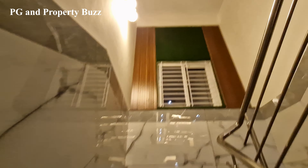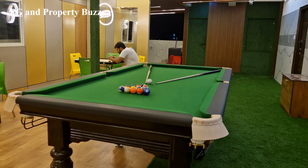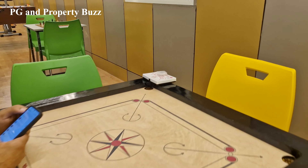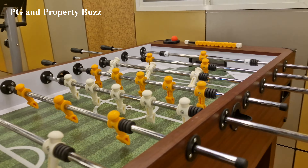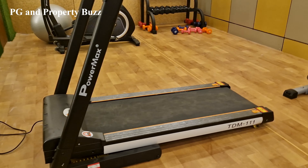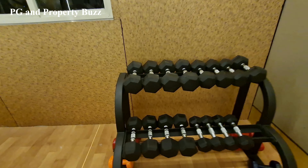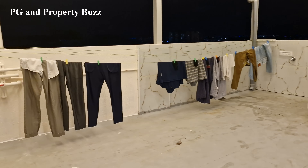We are going to the terrace. There is a gym and an indoor play area. You will find a Snooker Table, Chess Board, Carrom, and a Foosball table — so many options. There is also a gym area with equipment. Additionally, you will get a washing machine here on the terrace.